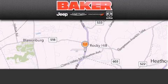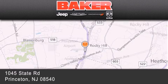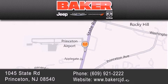Stop by and visit us today at Baker Chrysler Jeep Dodge in Princeton, Trenton, Edison, Plainfield, and Lakewood — your local Chrysler Jeep Dodge new and pre-owned dealership. We take pride in the vehicles we sell and strive to succeed in great customer experience and satisfaction. Visit us online at BakerCJD.com.